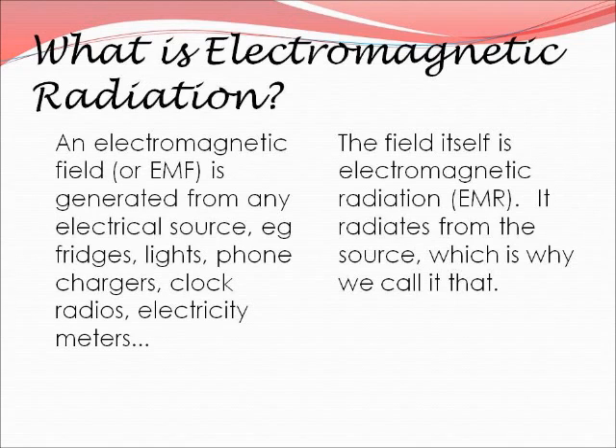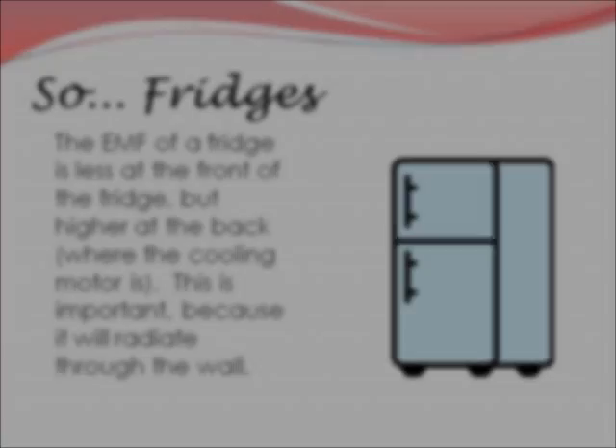So what is electromagnetic radiation? An electromagnetic field, or EMF, is generated from any electrical source — for example, fridges, lights, phone chargers, clock radios, electricity meters. The field itself is an electromagnetic radiation. It radiates from the source, which is why we call it radiation.